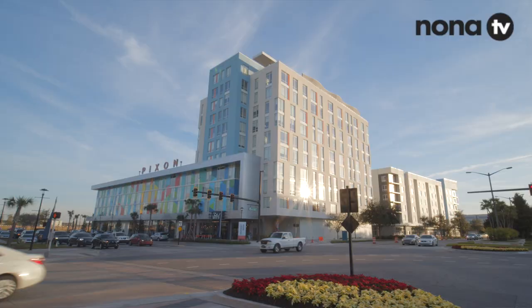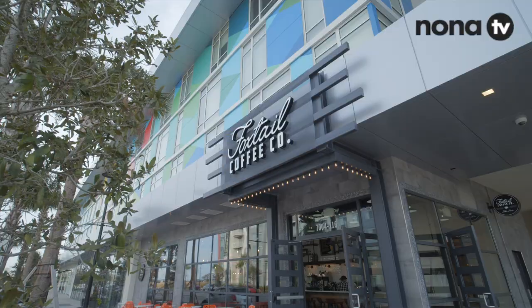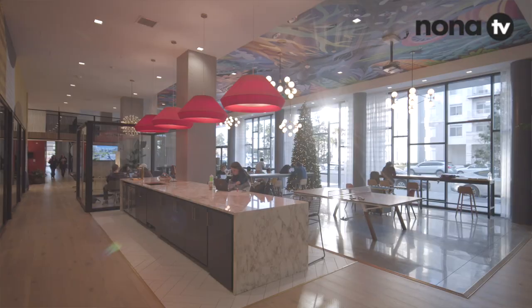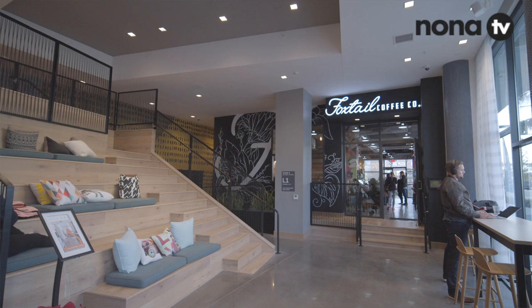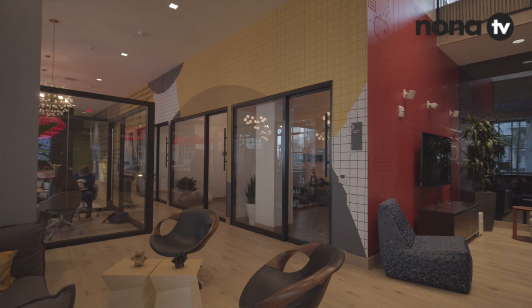Being here in the town center, we're walkable to Laureate Park and you've got Boxy Park right over there. I'm already starting to see a lot of Pixon residents hanging out. Is this connected to the Pixon building? Yes, absolutely. While we do share the physical building with the Pixon apartments, that entire open lobby is a shared space between us and Pixon. So any of our customers, as long as we're open, are welcome to take their drinks and food out there, relax, enjoy the space — there's plenty of seating, plenty of room to study, have meetings, whatever you need to do.